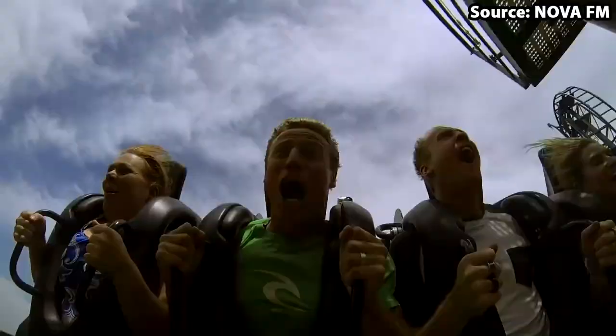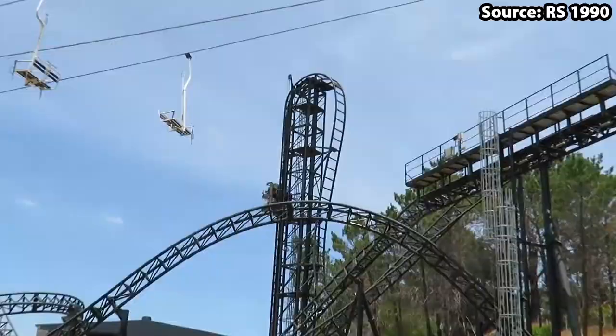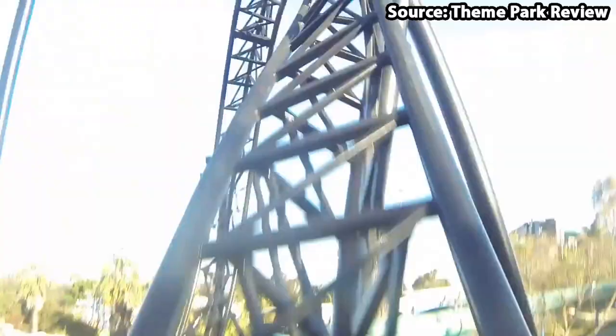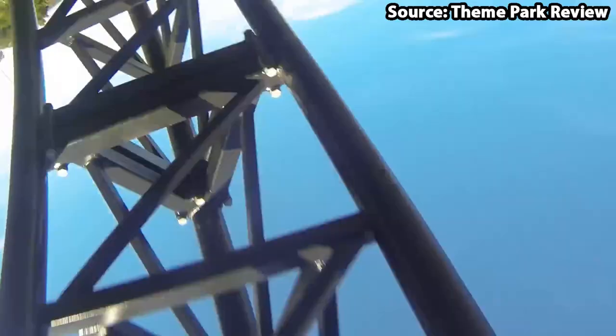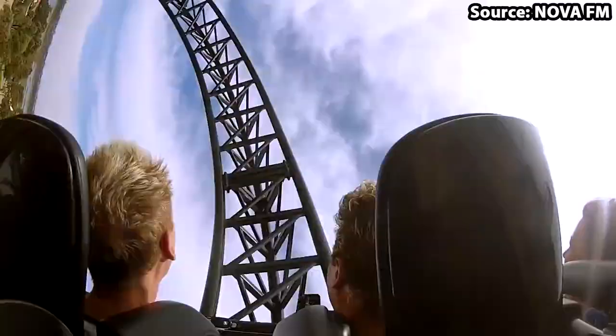Featuring such elements as a 100-foot vertical lift hill, more than a vertical drop, zero-G roll, rollover loop, cobra roll, and an incline loop — wow, that's a lot. It also reaches speeds up to 85 kilometres per hour and G-forces ranging from minus 1.5 to 4.5, so there is a lot of thrills.